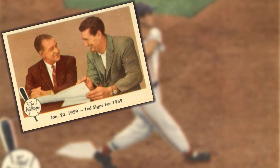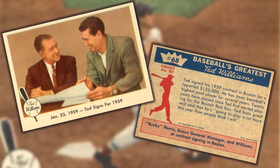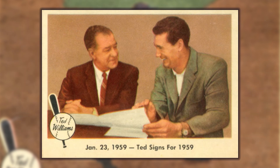Card number 68, which shows Ted signing his 1959 contract with Boston GM Bucky Harris, was withdrawn from production early on due to the Boston executive being under contract with rival Topps. Easily the most sought-after example in the run due to its scarcity, many counterfeits have been produced. Fakes can be distinguished by a slight crosshatch pattern over the photo on front, so be alert.